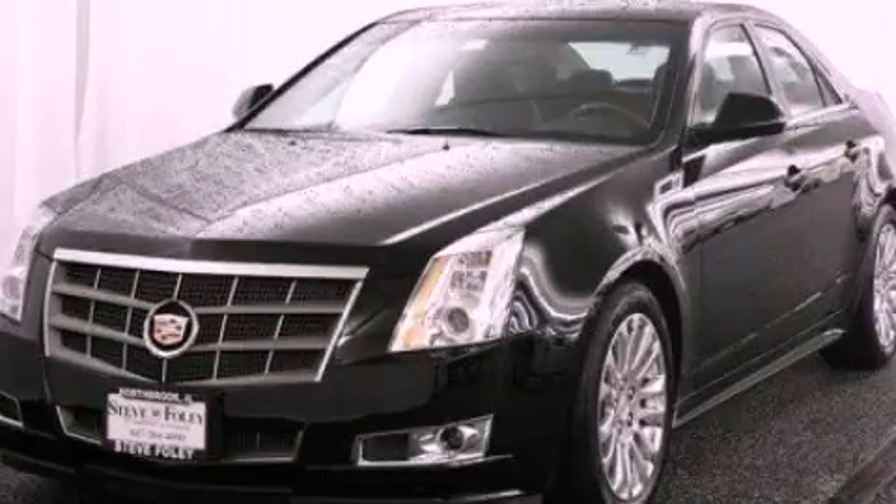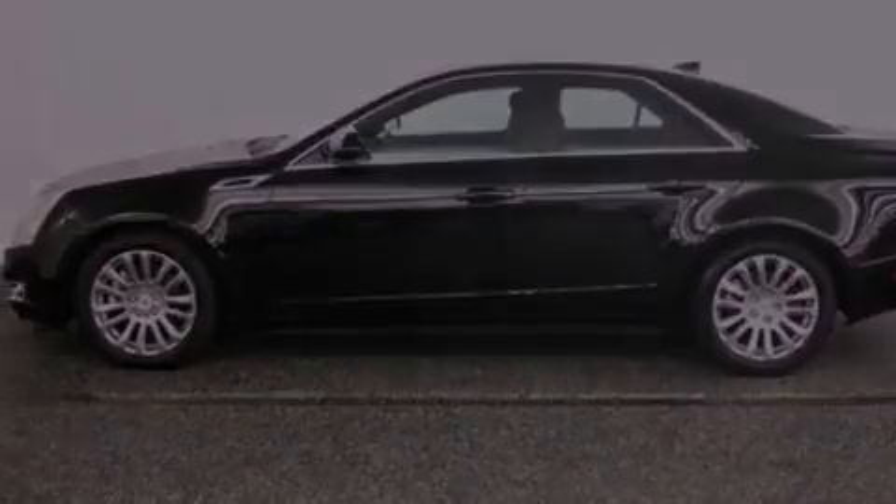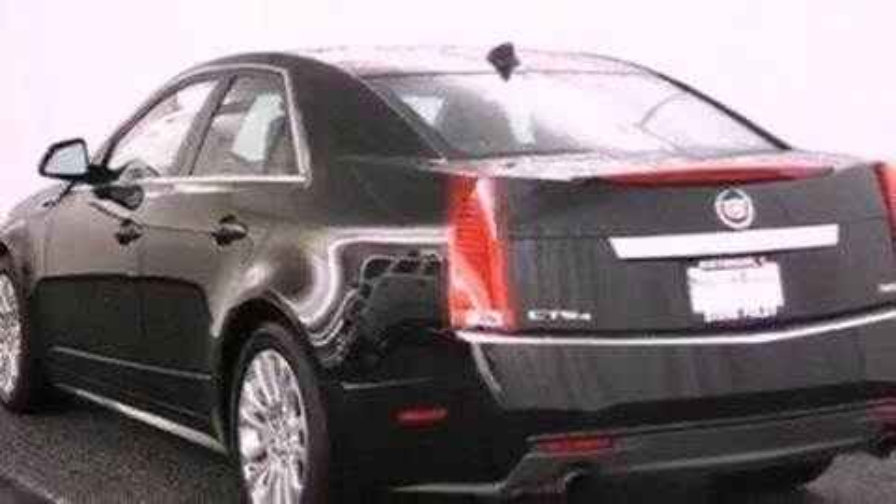This is a 2011 Cadillac CTS, a luxurious package designed with the finest elements in mind. It features a 3.6-liter six-cylinder engine and an automatic transmission.